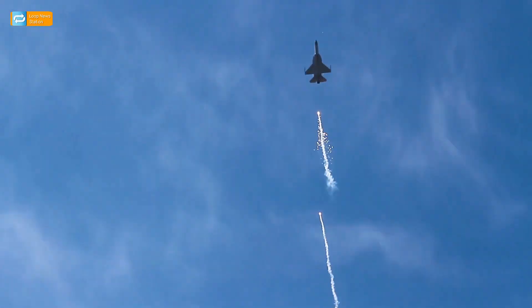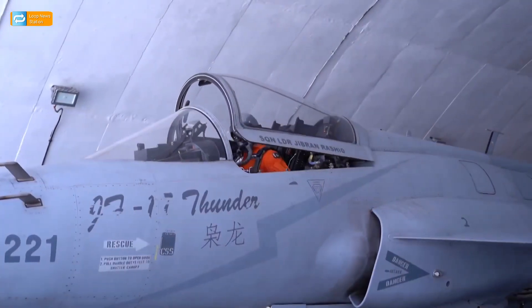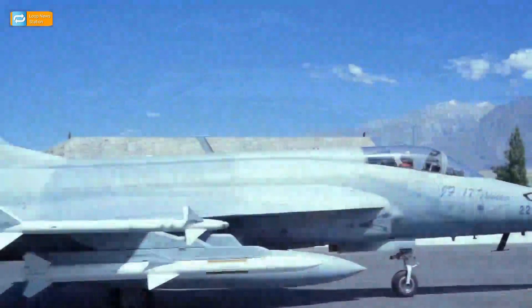Nigeria and Myanmar are the first export customers for the JF-17, while Malaysia, Argentina, Sri Lanka, Azerbaijan, Egypt, and Iraq have expressed interest.